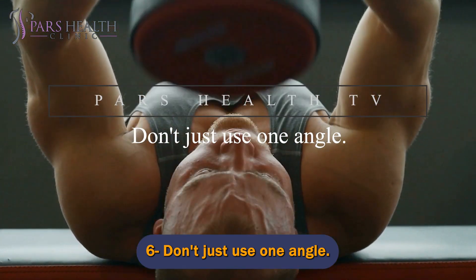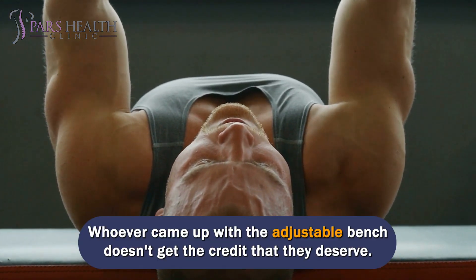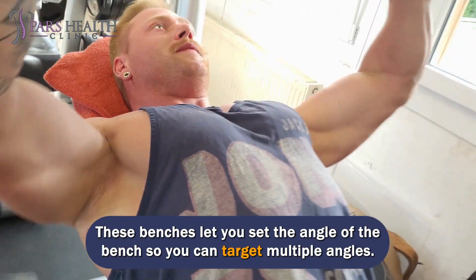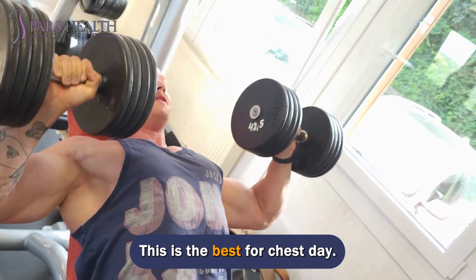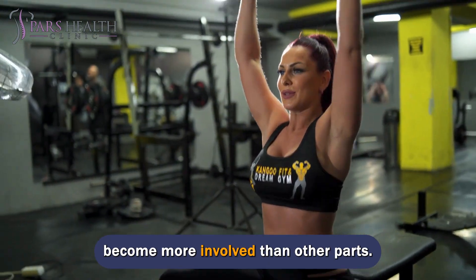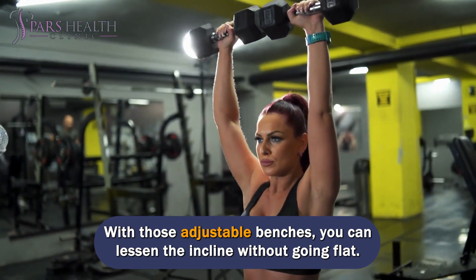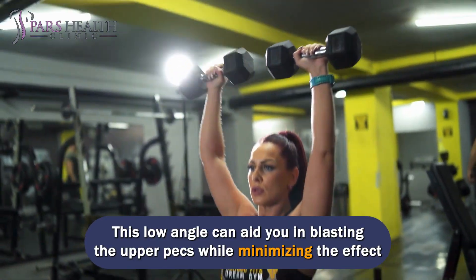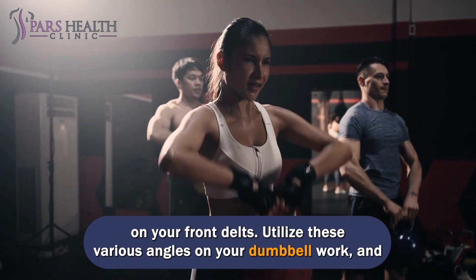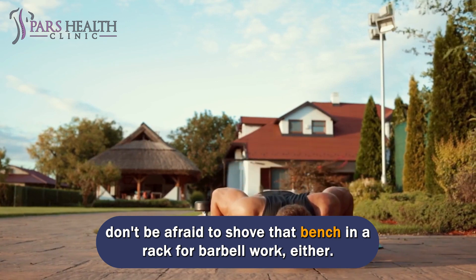Number 6: Don't just use one angle. Adjustable benches let you set the angle so you can target multiple angles — this is best for chest development. One problem with standard inclined benches is the angle hits too high and the delts become more involved than other parts. With adjustable benches, you can lessen the incline without going flat. This low angle can aid you in blasting the upper pecs while minimizing the effect on your front delts. Utilize these various angles on your dumbbell work, and don't be afraid to use that bench in a rack for barbell work either.